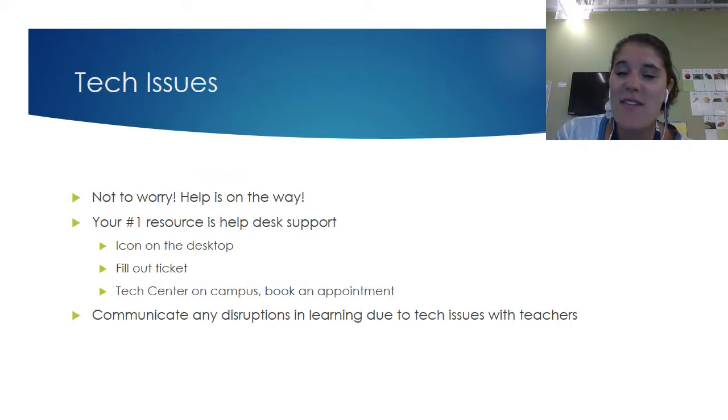We are so thankful to have an amazing tech company, Vector, that works with us and is really our tech knights in shining armor. Your number one resource is support through Vector. Filling out a tech ticket needs to be your first line of defense with any sort of tech issues — anything on the outside or inside of your computer that needs help, that's where you go. We also have a tech center here at Homestead campus where you can book an appointment and come on site with your device. If Vector tech help and the tech center don't resolve it, then you can communicate with your teachers, but we want to leave it to the tech experts first.